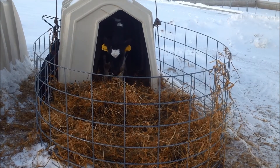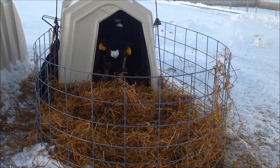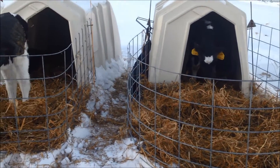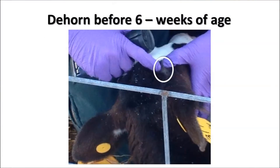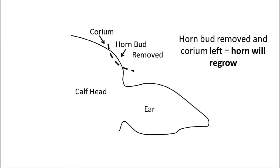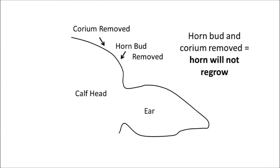The pain of dehorning calves can be minimized, especially when calves are disbudded or dehorned at an early age. If you can see the horn bud, then it is time to disbud or dehorn — ideally before six weeks of age. Horns are adaptations of the skin. They begin as germinal tissue or buds within the skin and grow out from the corium, which is located below the skin. If the horn bud but not the corium is removed, the horn will resume growing. Therefore, you need to remove both the horn bud and the corium to prevent regrowth after disbudding.